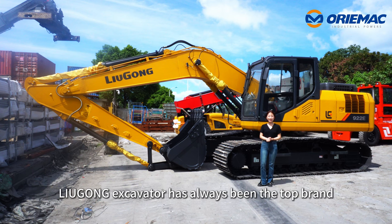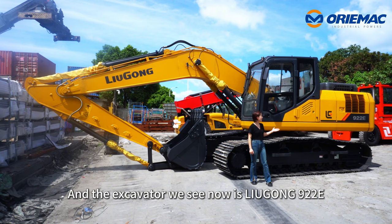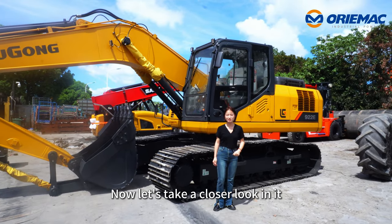As you know, LiuGong excavators have always been a top brand in terms of excavators. The excavator we see now is the LiuGong 922E — 22 tons with a Cummins engine. Now let's have a closer look at it.